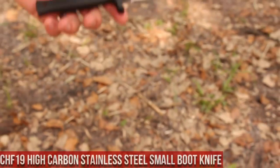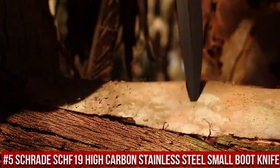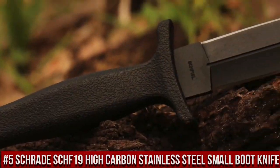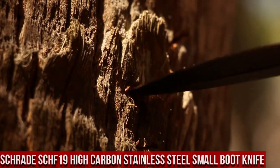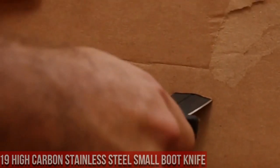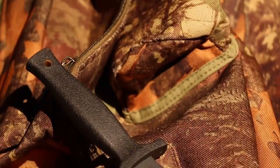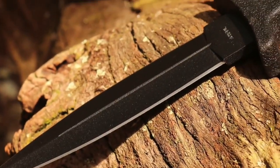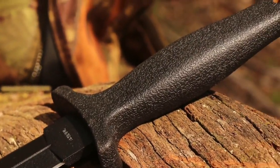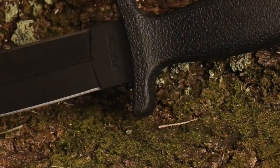Number 5. Schrade SCH-19 High Carbon Stainless Steel Small Boot Knife — a compact yet formidable tool that embodies precision and reliability in a small package. Designed for versatility in everyday carry, this knife boasts a razor-sharp 3.6-inch high-carbon stainless steel blade, ideal for various cutting tasks. Its ergonomic TPE handle provides a comfortable and secure grip, ensuring confidence during use. With a durable thermoplastic sheath that can be carried discreetly on your belt or boot, this knife is always within reach when you need it.